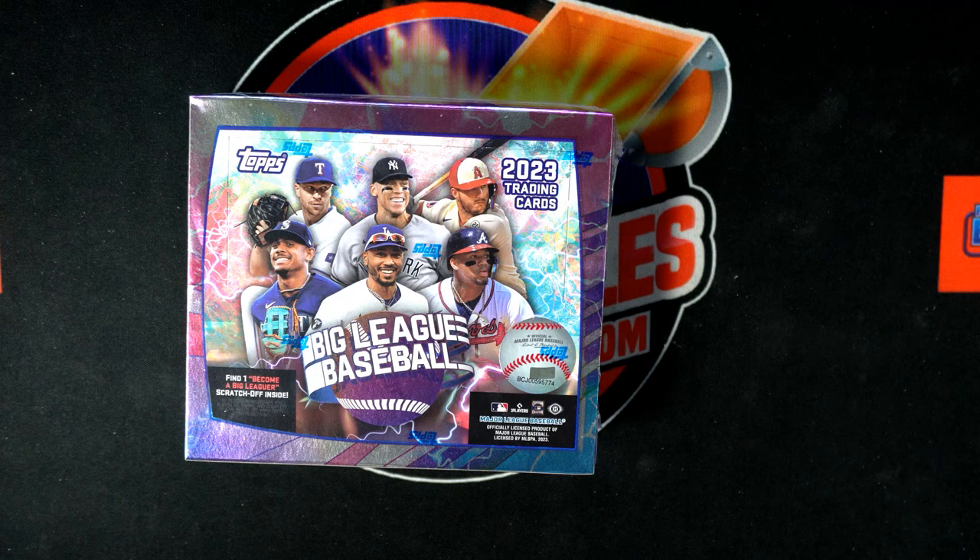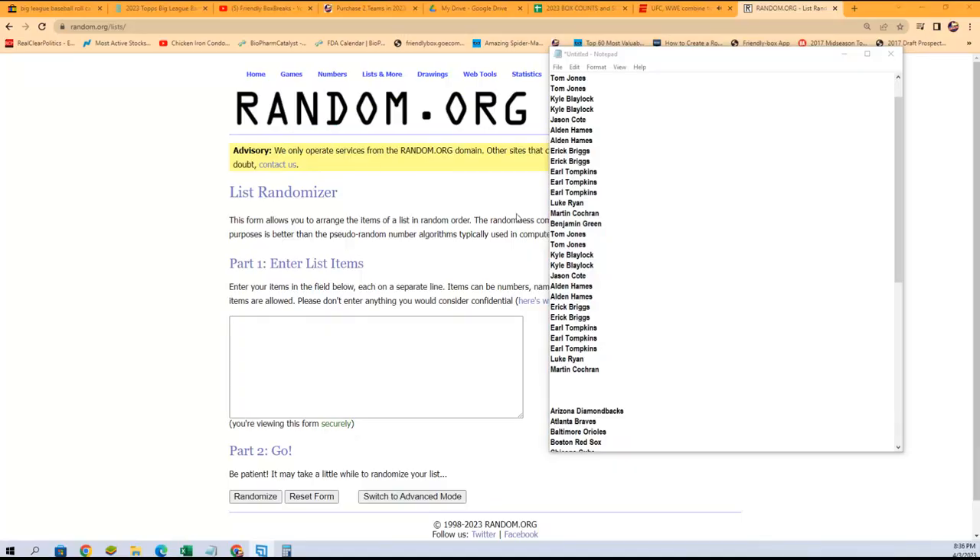We pulled a big hit in our last box — instant pack rips. We pulled Jeff Wilson, the Sports Card Investor super hard-to-pull short print card out of there. Anyway, the next box is listed, so it's time. Here we go, guys.